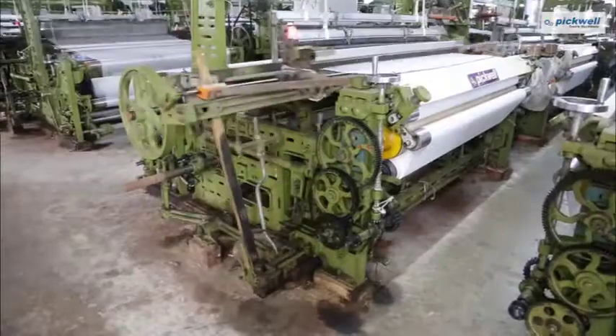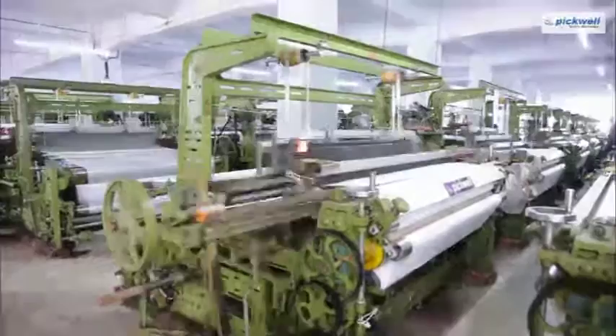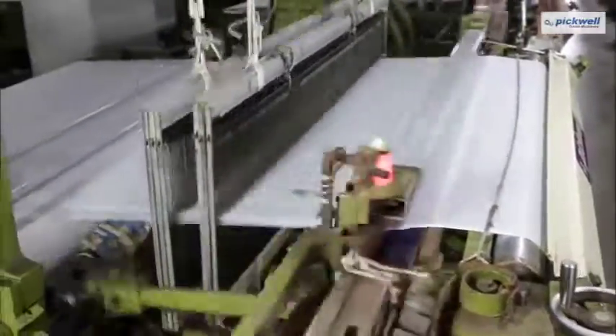The Textile City of India, Surat needs something more than just traditional weaving machines. It needs a technological masterpiece.